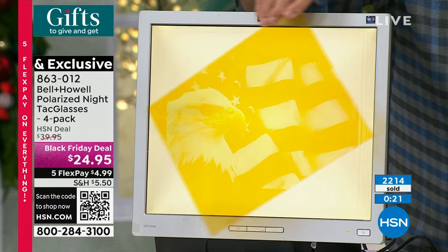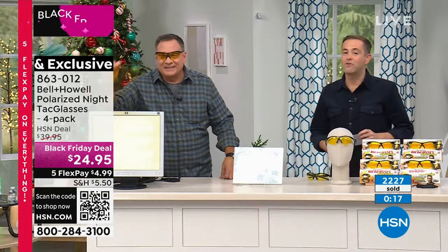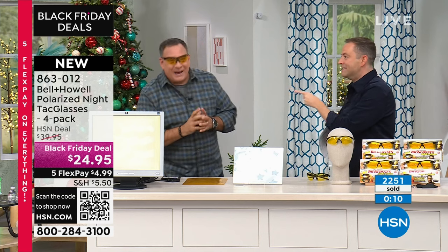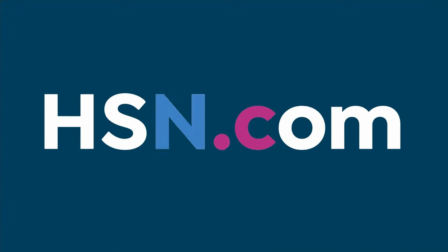Last call on our four-pack — four of them for $24.95. We'll see you in the next hour. We've got more Bell & Howell goodies and some tag lights as well. HSN.com is the place to go to find lots of good deals, especially from Chef Curtis Stone, who's been rocking the house. All of Chef Curtis is on free shipping — that's going to expire at midnight tonight.